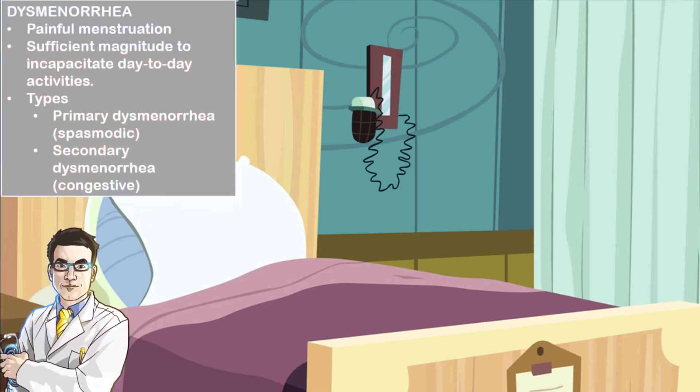Remember that dysmenorrhea is simply painful menstruation and often it is sufficient enough to cause incapacitation of day-to-day activities. The types of dysmenorrhea include primary dysmenorrhea, which is also referred to as spasmodic, or secondary dysmenorrhea, which is also referred to as congestive.